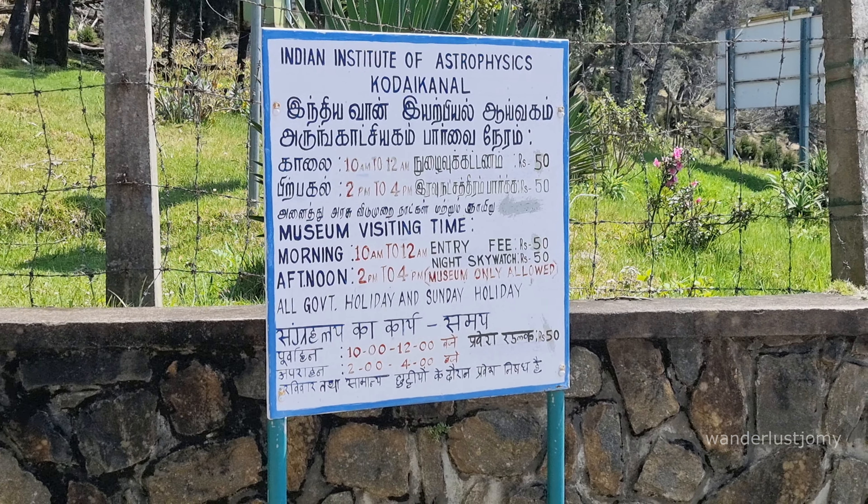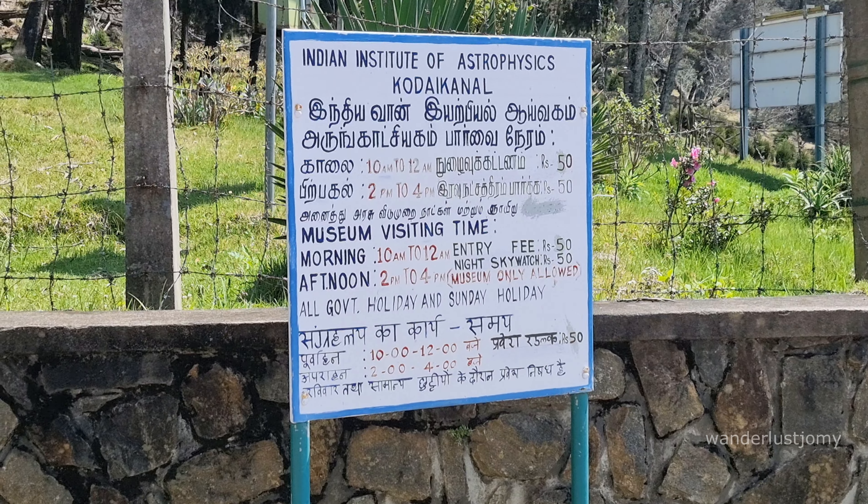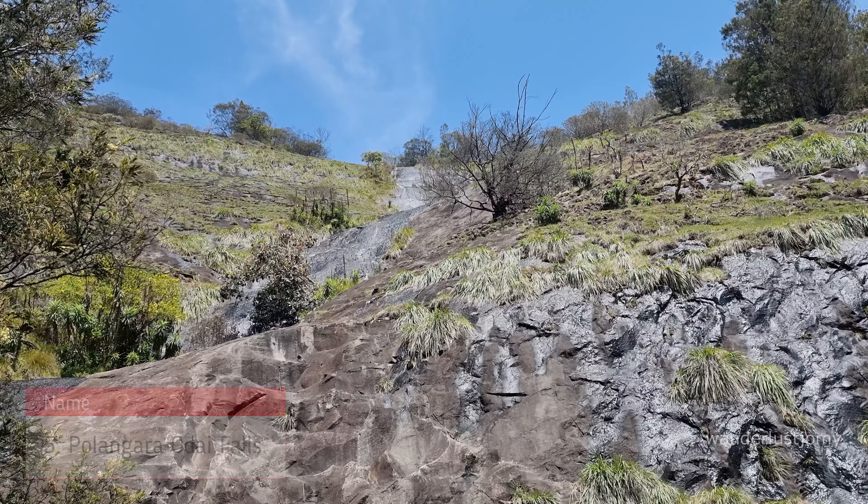Unfortunately, due to its operating hours — 10 a.m. to 12 p.m. and 2 p.m. to 4 p.m. — along with an entry fee of 50 rupees, we were unable to visit the Indian Institute of Astrophysics this time.